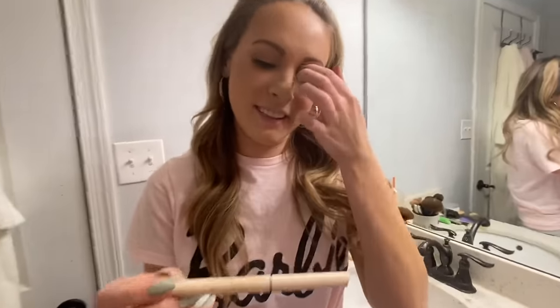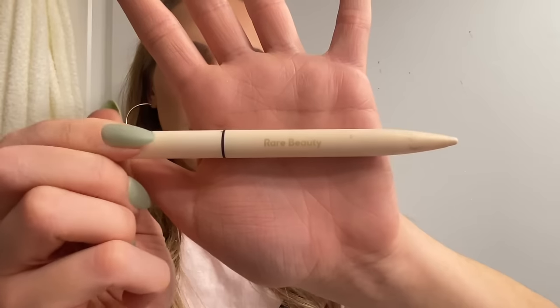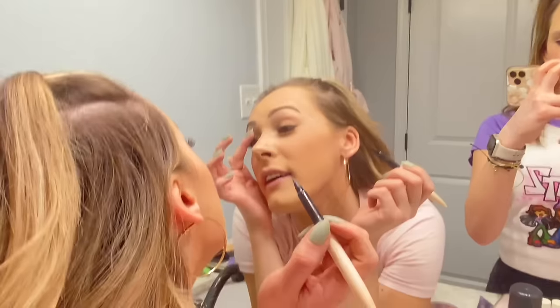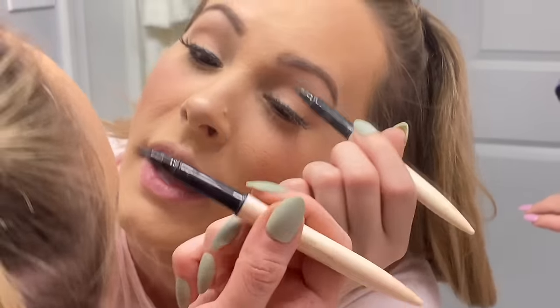Cali's going to help me film this part because it's eyeliner. I'm going in with the Rare Beauty felt tip liner — look at that point. I'm getting them as close to my lashes as possible.